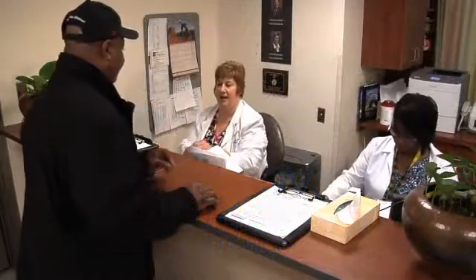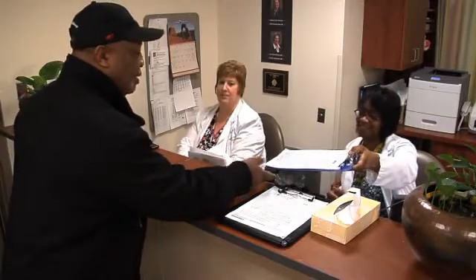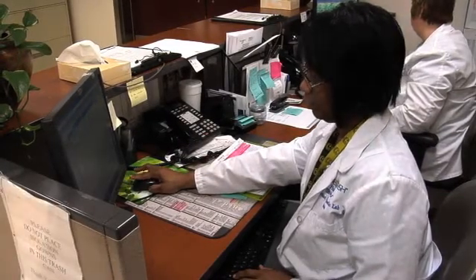Once you arrive, check in at the front desk and tell us what type of test you're scheduled for. The receptionist will give you paperwork that you will need to fill out listing your history and any medications you're taking. She will also let the staff know that you have arrived for your test. If you haven't pre-registered, we'll call registration for you and you can give them your insurance information over the phone.